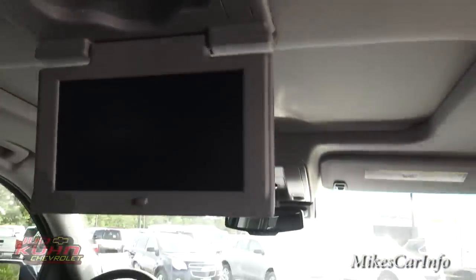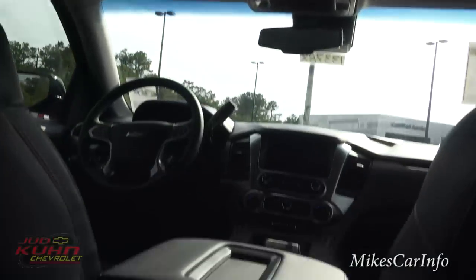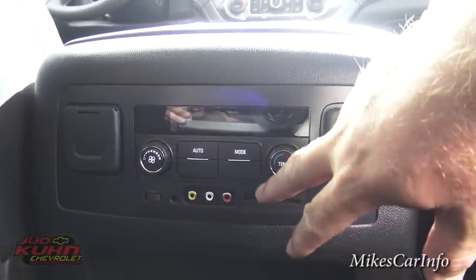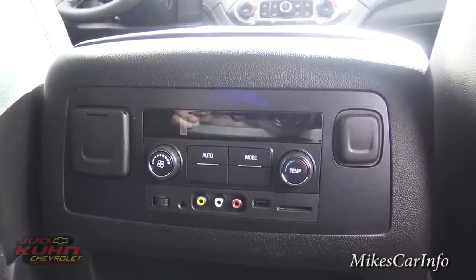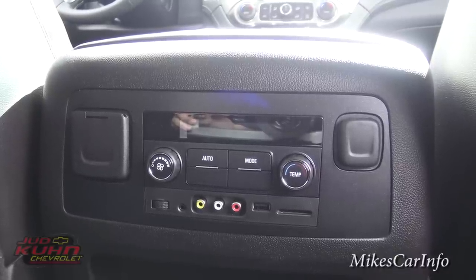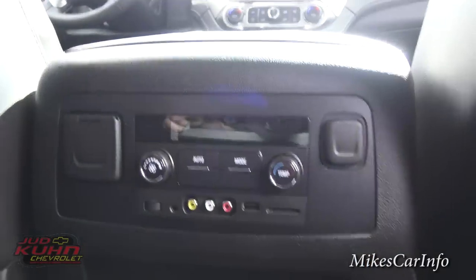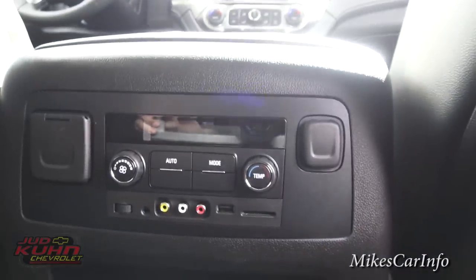Right here is a DVD screen — I'm not sure if it's Blu-ray or DVD, but it does play movies. You can plug in stuff here to these RCA jacks — audio and video inputs — as well as USB and SD card inputs. You can plug in stuff and play things through the screen, and the people in the back can control it themselves. For audio, there's an auxiliary input so they can plug in an iPod or cell phone and listen to music.